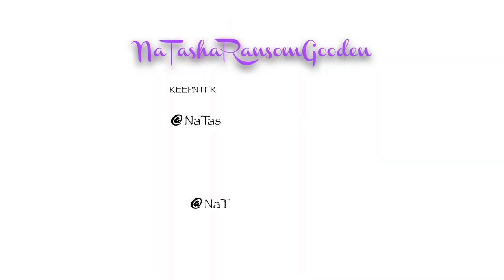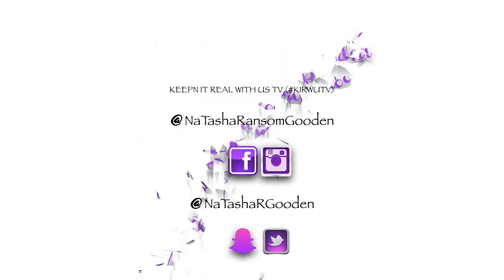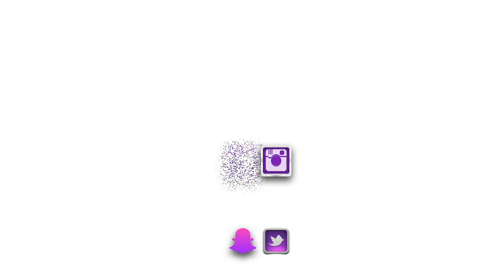Welcome back to my channel, but if this is your first time, welcome to Natasha Ransom Goodin. Thank you for clicking on this video. You already know by the title that I am unboxing my 13-inch MacBook Pro, and I'm so excited!